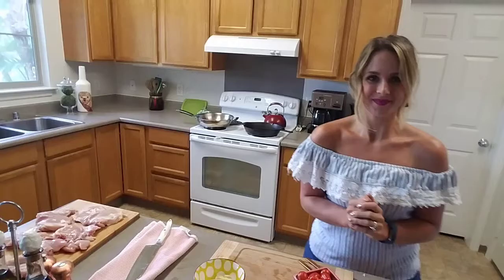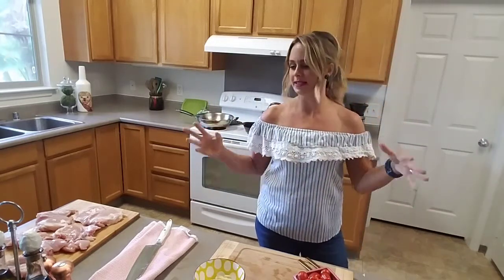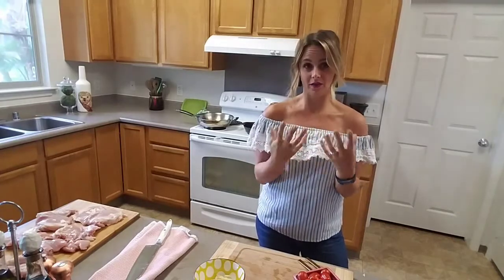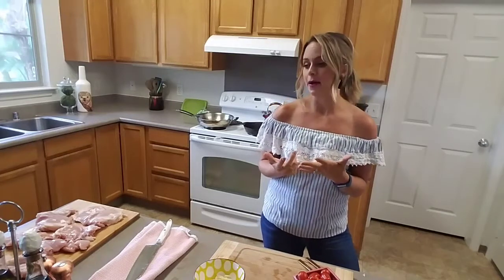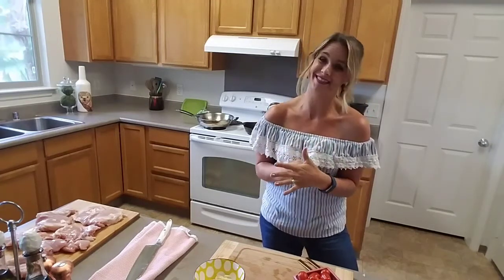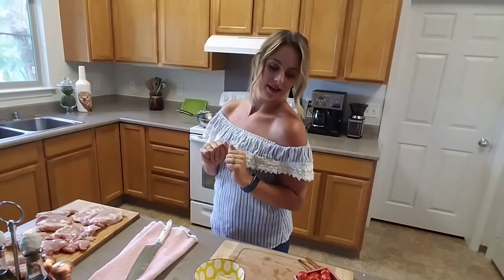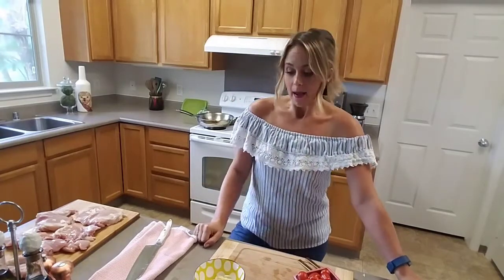Hey everybody, Amy Pottinger here — welcome to another messy life, messy kitchen. We're gonna make a really simple weeknight meal tonight: bruschetta chicken. And you know, if you've watched the show, you know I'm an innovator of kitchen food safety laws. Some people might not know you have to wash your hands after handling raw chicken, but that's just one of those things. Seriously though, you can see the chicken is on a totally different cutting board than my tomatoes.